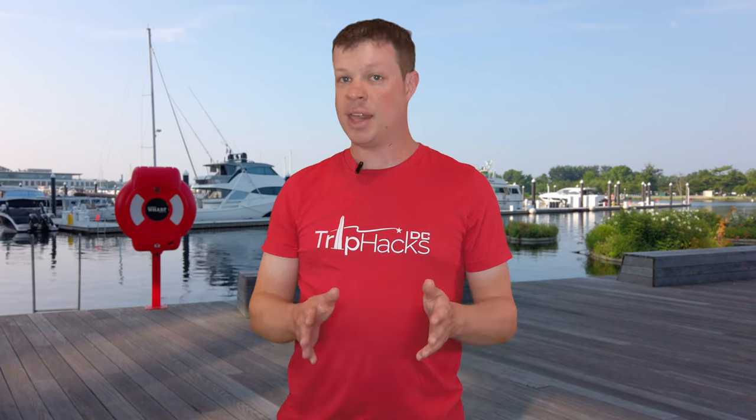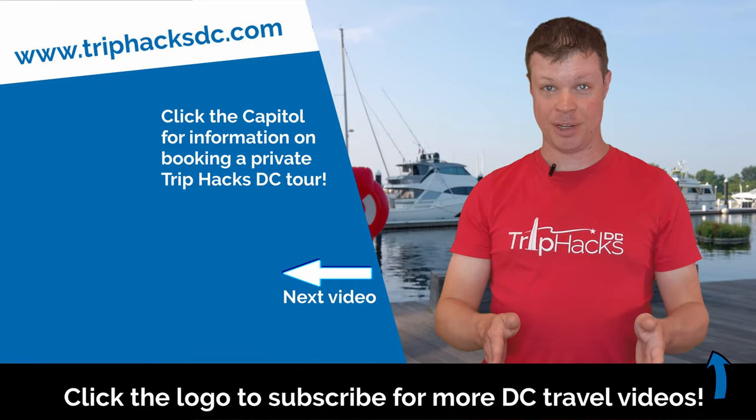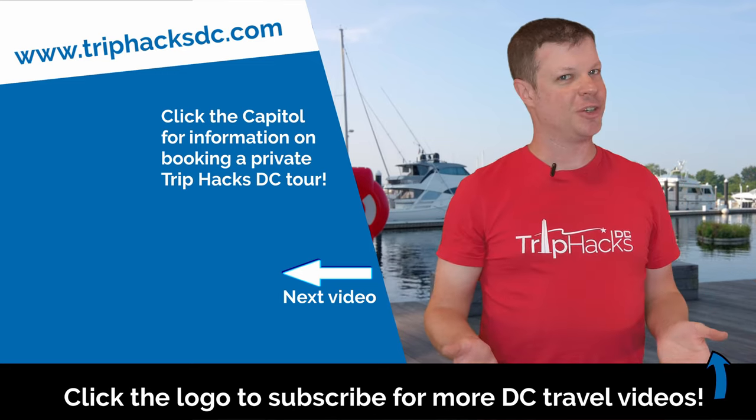Now I want to know from you — have you been to The Wharf before? Which of the places in this video did you check out? Leave a comment down there and let everyone know where you went and how you liked it. And then I highly recommend watching my Georgetown Neighborhood Guide next, so you can take the water taxi over there and explore that neighborhood. Just go ahead and click or tap right over here to watch that next. Enjoy your trip!